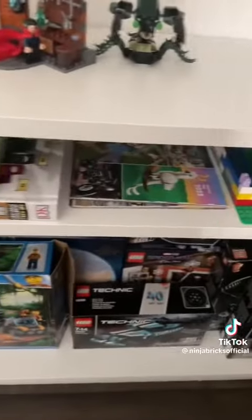Some random sets, booklets. A little superhero. My mechs. My Dodra area.